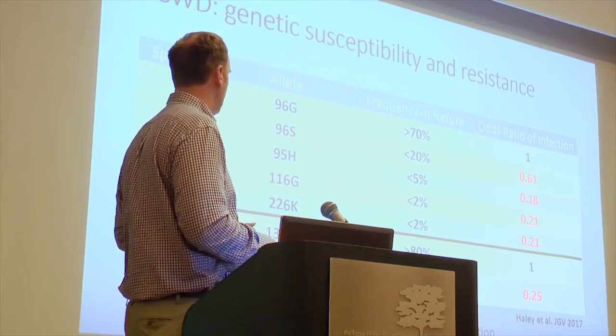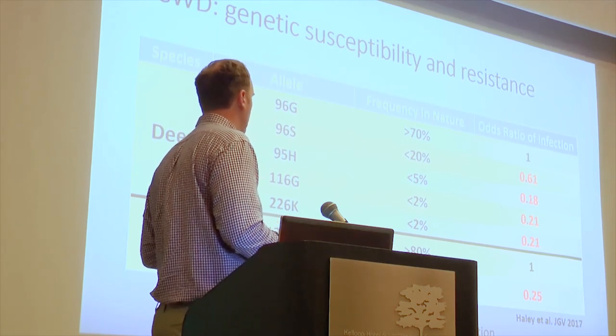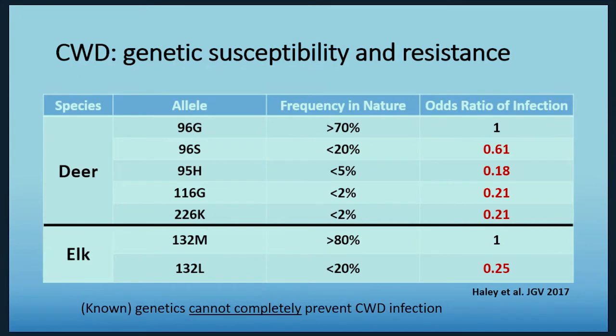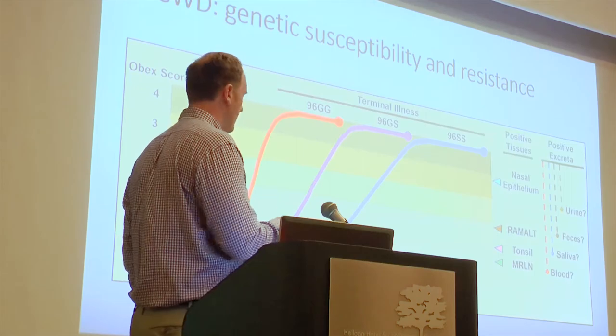In elk, it's a similar story. The 132L allele is present in only about 20% or less of animals, but those animals are about one-fourth as likely to develop disease as the 132M alleles. This is from a meta-analysis currently in press. Dr. Jurgen Richt and I published a review earlier this year that goes over what it exactly means for animals that have these alleles — comparing 96GG homozygotes, 96SS homozygotes, and heterozygotes.